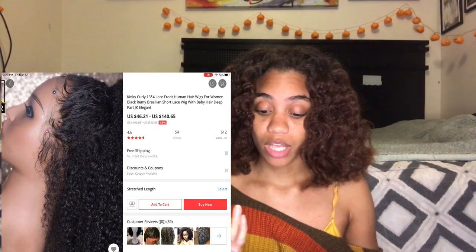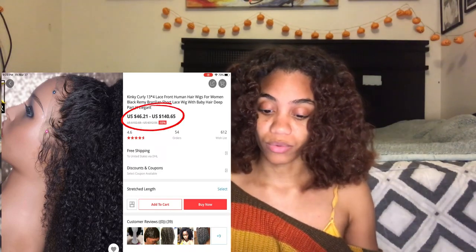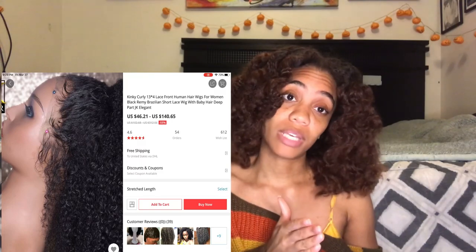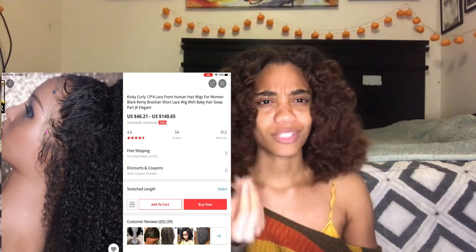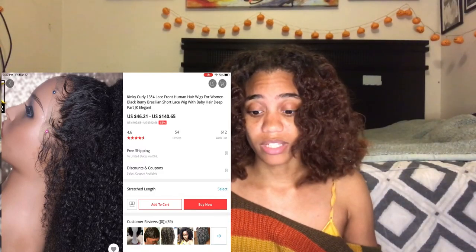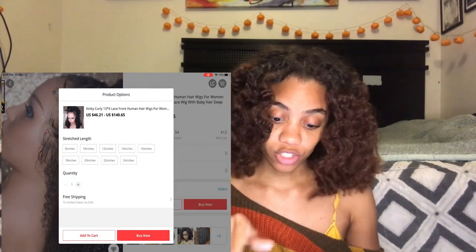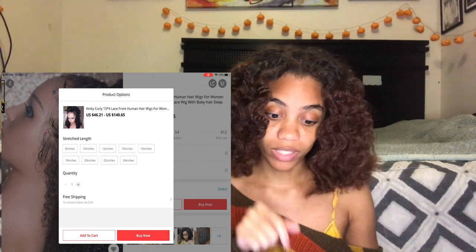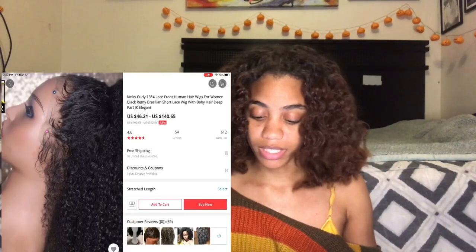The next thing I do is look at the price. So this price was 46 to 240, which means the shortest length you get is 46 and the longest is 240. If you go to stretched length, they show you: 8 inches would be the 46, and 240 would be 24 inches. That's how you understand the price relative to length.